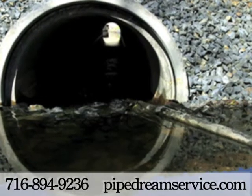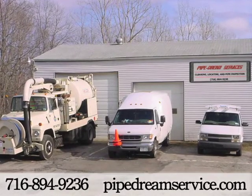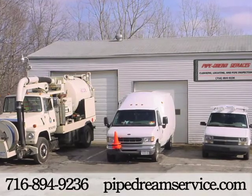In business since 1989, we have the equipment to solve your subsurface utility predicaments. So find out what we can do for you. Call today.